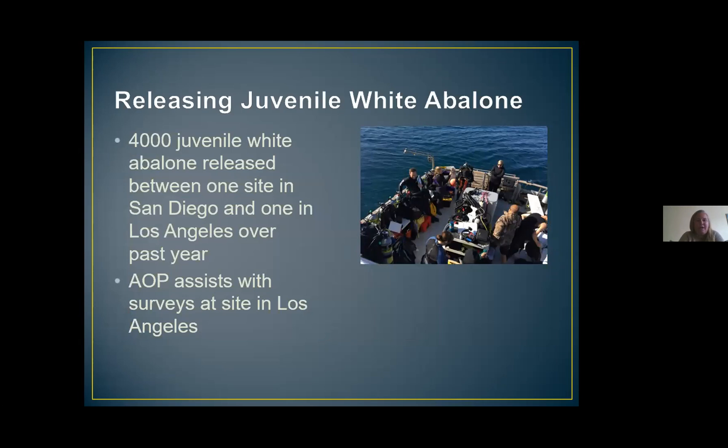Last year we were able to release our first captive-raised juvenile white abalone into the wild — very exciting! They were released at two different sites: one off of San Diego and another off of Palos Verdes. Since then there have been two releases, with a total of 4,000 abalone released between the two sites — about 2,000 at each site. We are currently assisting with surveying the site in Palos Verdes where they were released, just to see if we are able to find them, and we're still surveying for predators and looking, unfortunately, for any shells of abalone that didn't quite make it.